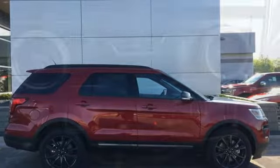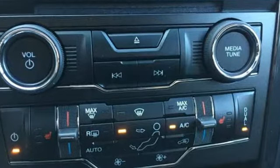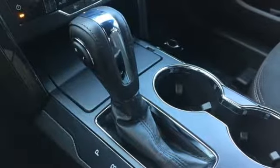Bluetooth wireless audio streaming, intelligent access key, manual tilting steering column, rear parking sensors, manual telescoping steering column.